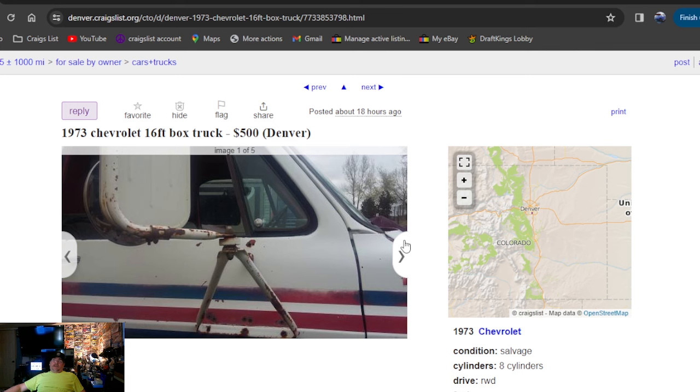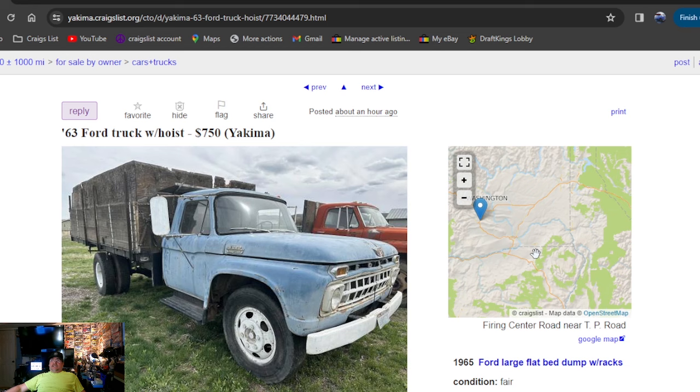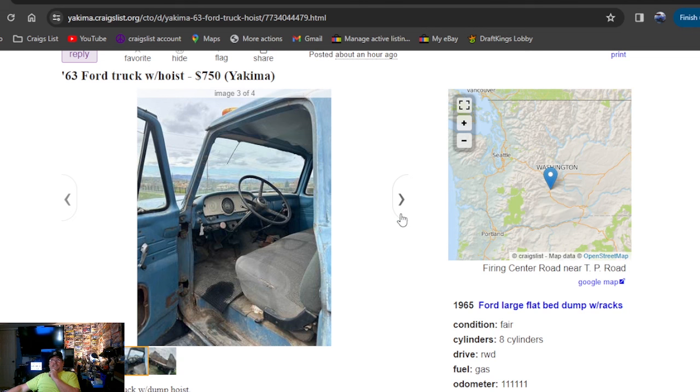Next one's gonna be a 1963 Ford truck with hoist — that's how it's punched in. Went on about an hour ago, it's gonna be Washington State. $750 bucks. Old farm truck with a dump hoist — runs and drives, hoist works, needs brake work and a battery. $700 best offer, with a phone number in the ad. Two trucks to kick this episode off — you can't get there fast enough to buy that stuff. Looking to flip a vehicle? There's two nice flips right there.